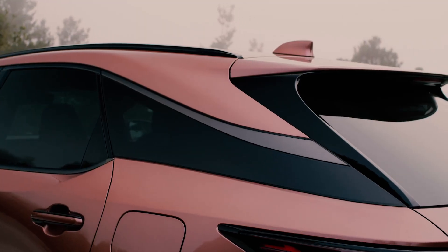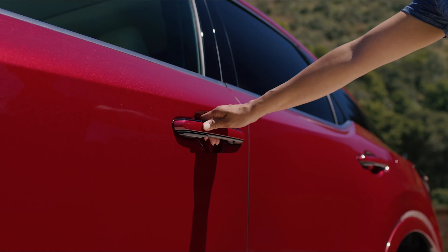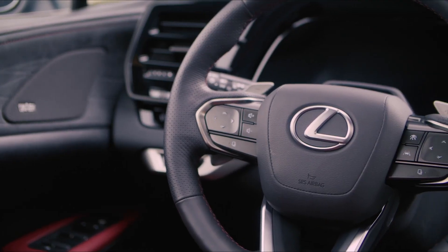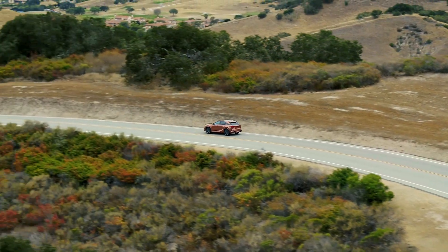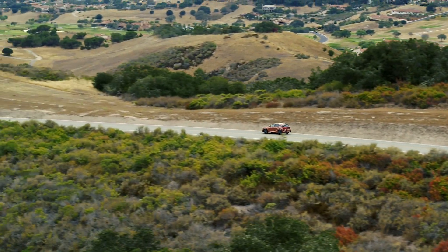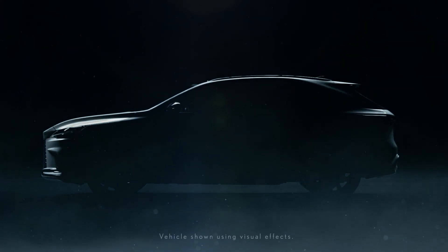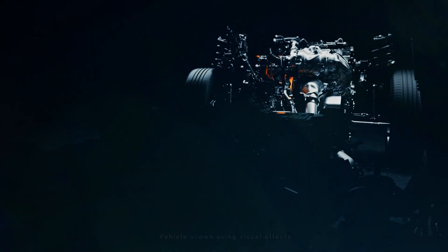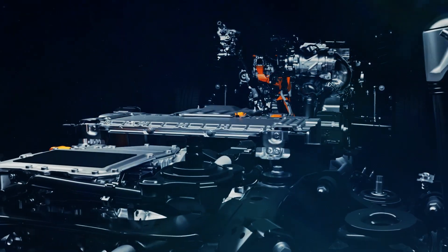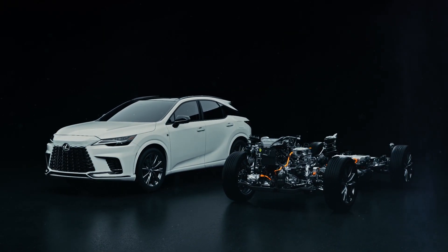The all-new RX is packed with innovations, making luxury more personal. From new powertrains to the lighter, more rigid GAK platform, the RX is engineered to enable clear communication between the road and the driver.